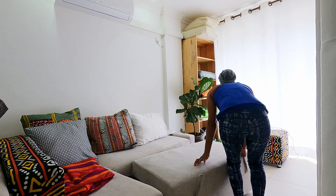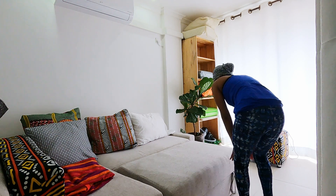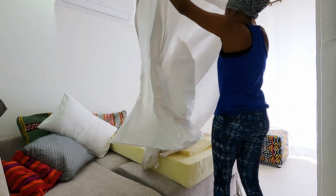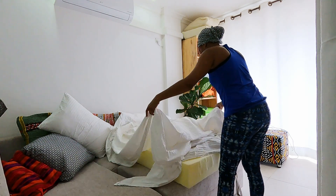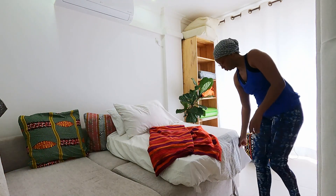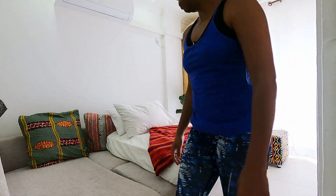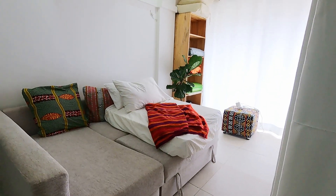I chose to do a sofa bed because my space is quite long and narrow. A Murphy bed was not going to be the best option because if I had a Murphy bed, I would not have a lot of space for the sofa, and I need a sofa just to lounge on during the daytime. The sofa bed resolved both problems. However, I do like Murphy beds a lot — so if you have a studio or you're living in a tiny space, check out the Murphy beds.